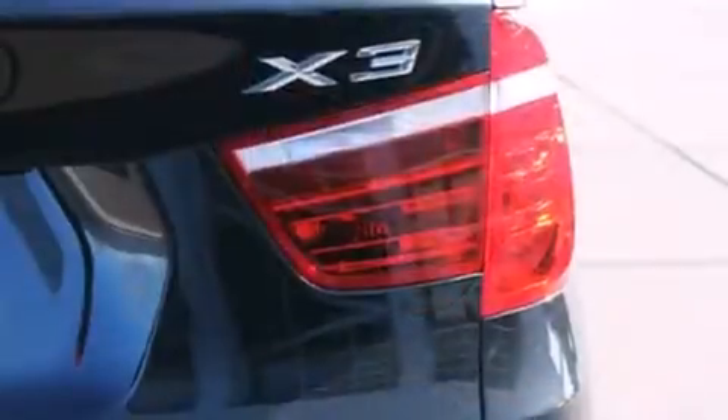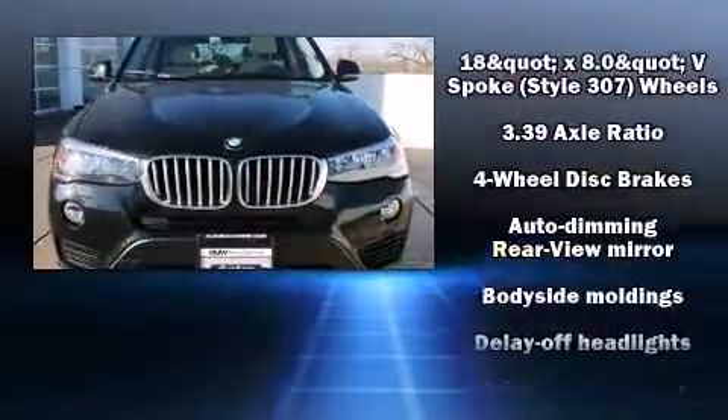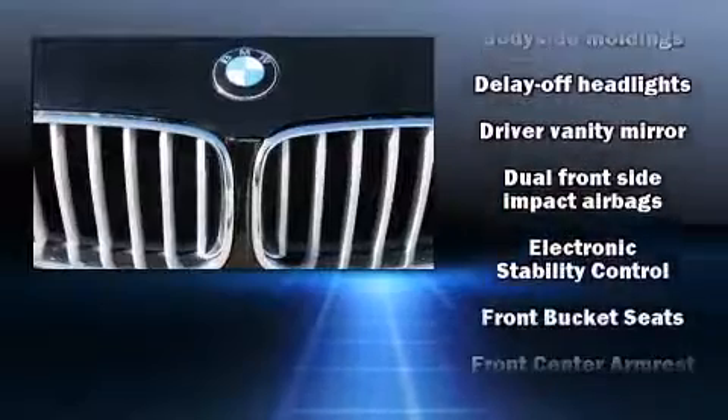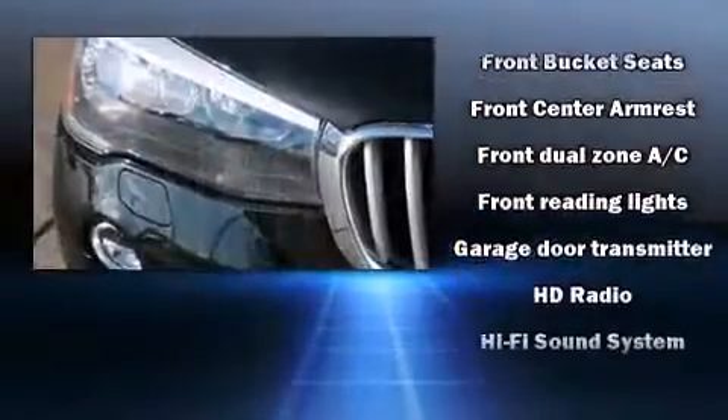Rear passengers enjoy the seat heating functionality, keeping them warm during the winter months. BMW ensures the safety and security of its passengers with equipment such as brake assist, an emergency communication system, and four-wheel disc brakes with ABS.